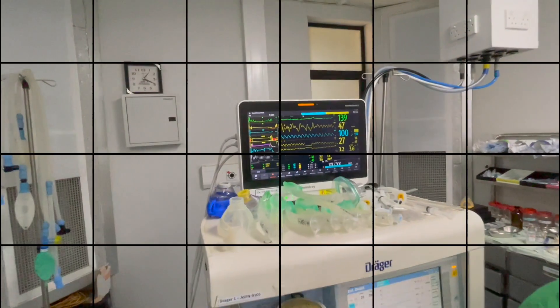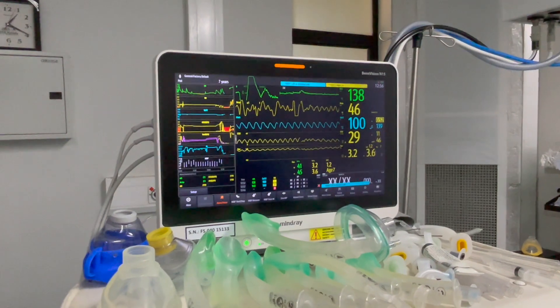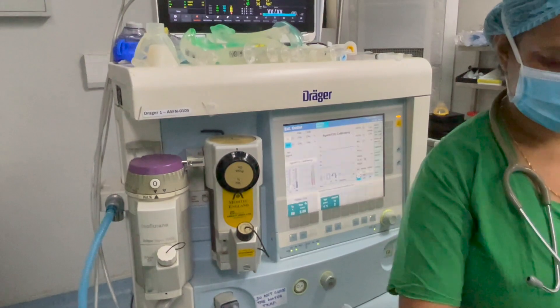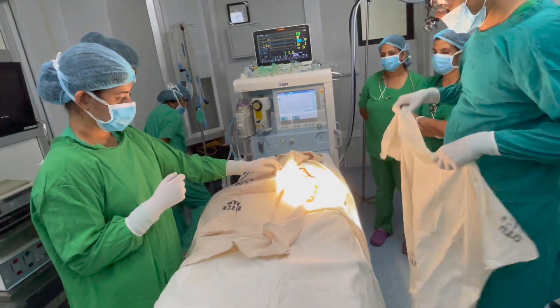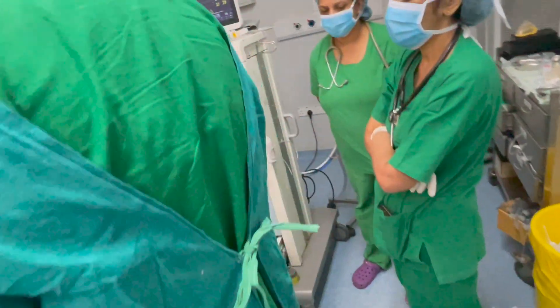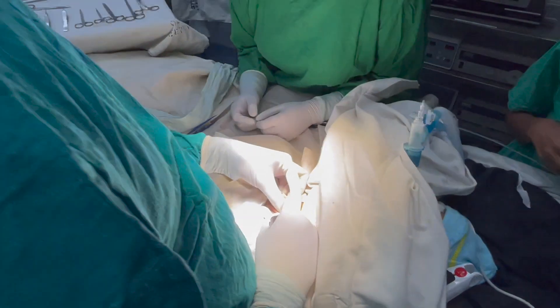The heart rate is 138. So when the surgeon starts operating, it should remain the same or less. In the absence of adequate analgesia, surgical stimulation can lead to an increase in heart rate due to the body's stress response and activation of the sympathetic nervous system. This response is known as tachycardia.